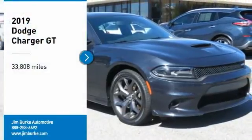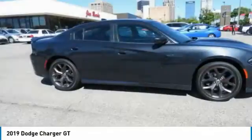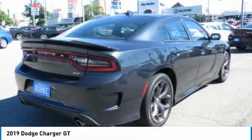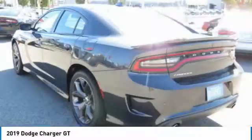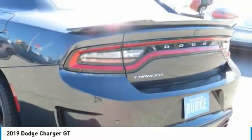Come test drive the 2019 Charger — inject some versatility, comfort, and sophistication into your muscle. The Charger is a powerful sedan that excites at every turn. Peace of mind comes standard with the Charger's five-star government front and side impact crash test rating.